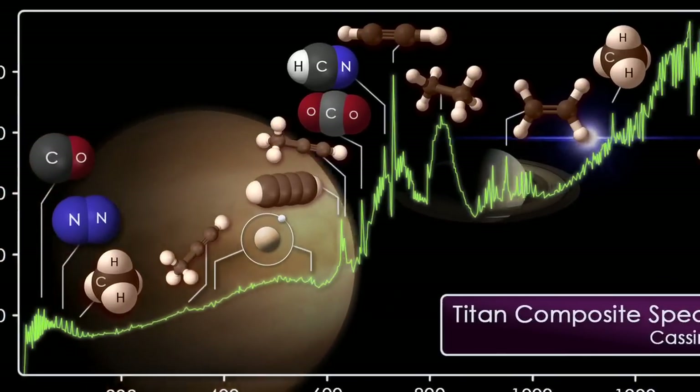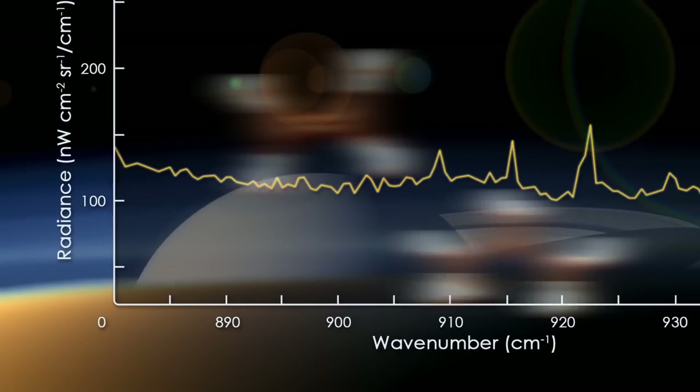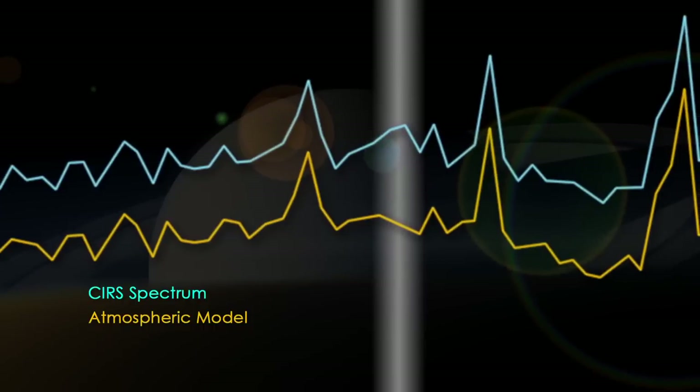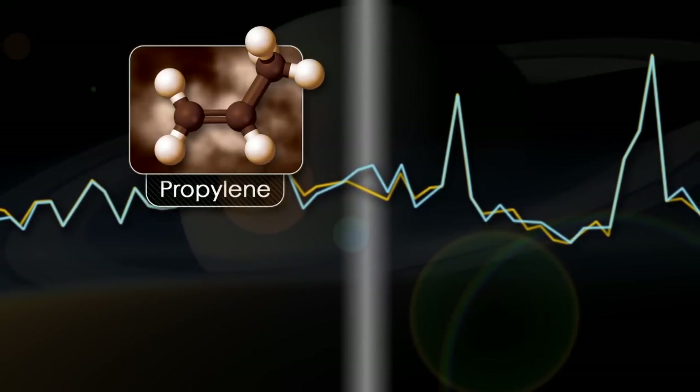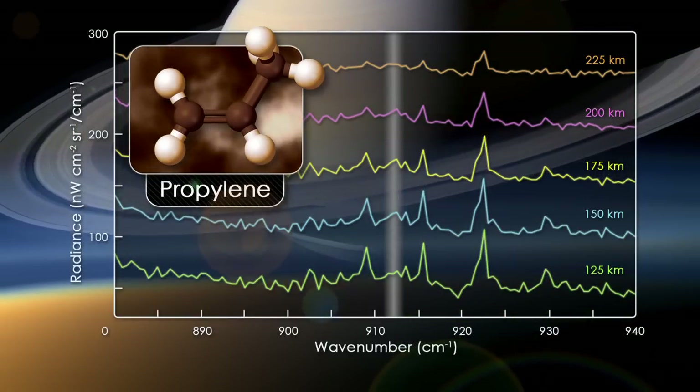We see all the molecules that were previously discovered by Voyager, but we're also able to look for new molecules. And in fact, buried within the signatures of these more abundant molecular species, we saw a very small spike which was due to a new species which had not been seen before. In fact, this was propylene. We saw it at multiple altitudes in Titan's atmosphere. When we added all the signal together, we had more than 99% confidence that we were discovering a new molecule.